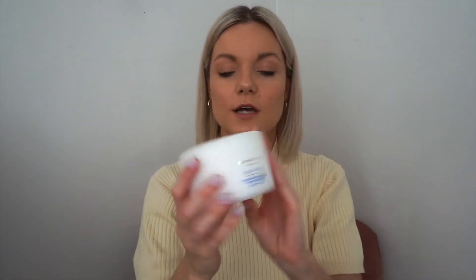This is Aromatherapy Associates Deep Relax Sleep Well Nourishing Cream. It's got chamomile and sandalwood in it. It's perfect for putting on after a bath in the evening, then getting into bed and falling to sleep. I had the best night's sleep the other night when I used that.